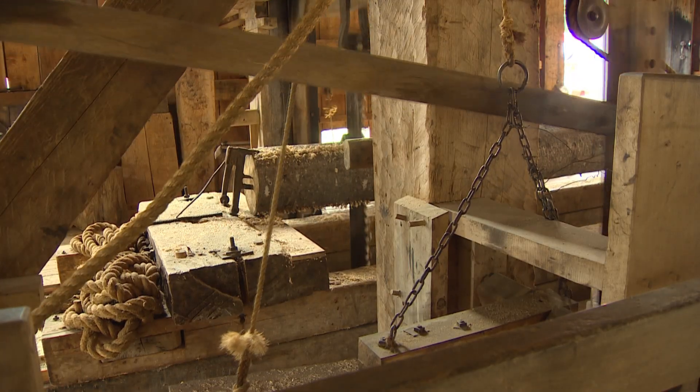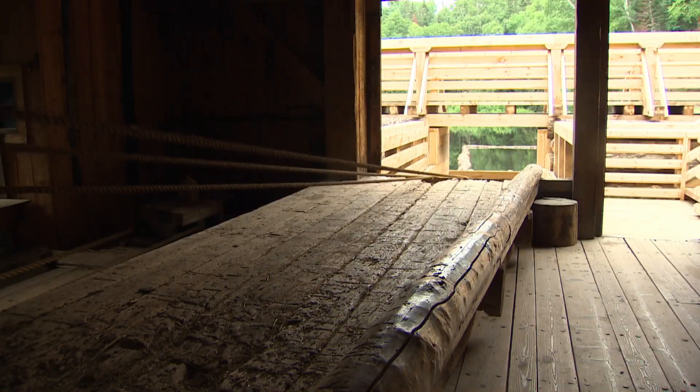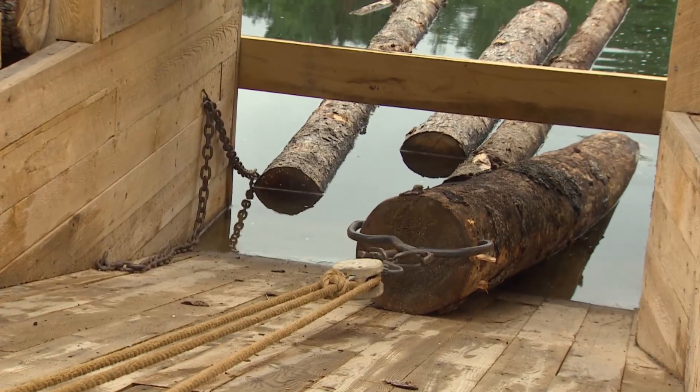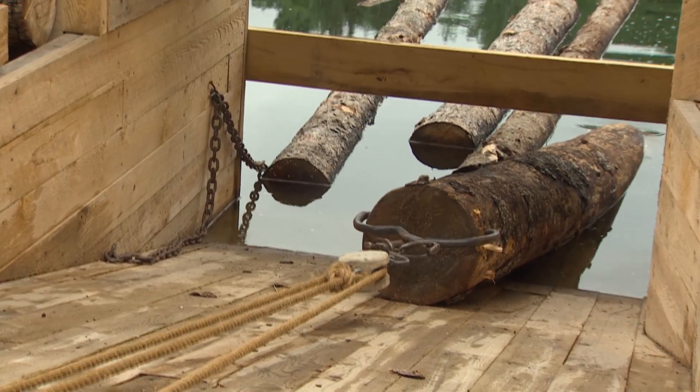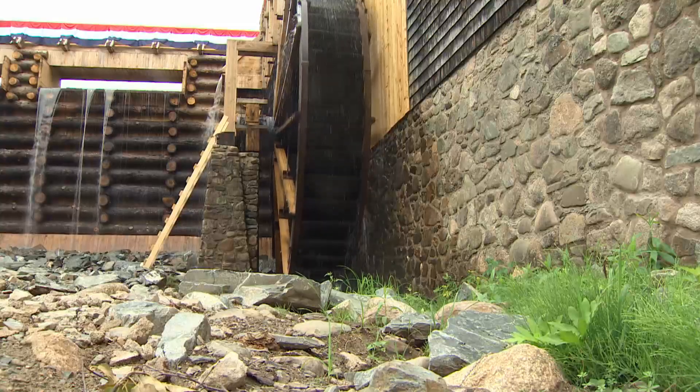And what does it mean to King's Landing to have this open again for the public to see and explore? Well, the sawmill is an iconic element to King's Landing — it's one of the most photographed scenes in Canada, recognized on a Canada Post stamp actually.